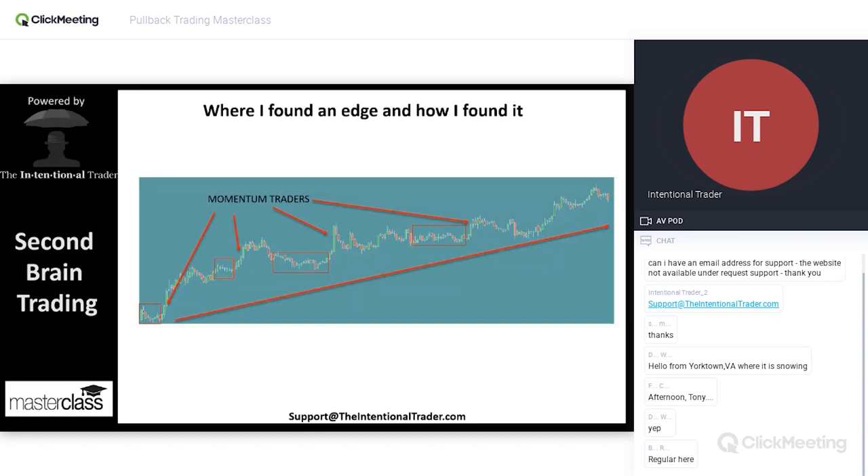What I figured out was that we needed to find out when the HFTs, when the quants, the money, the market makers, the big money, when they were doing their thing. How could I know when they are going to manipulate the market and how can I profit from that? I definitely don't want to trade against them.